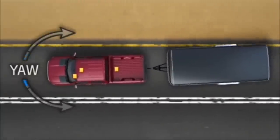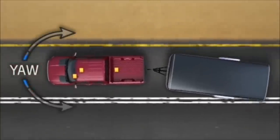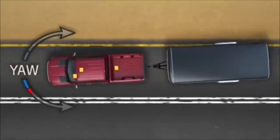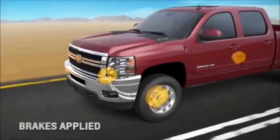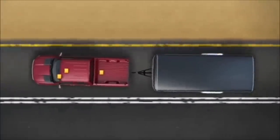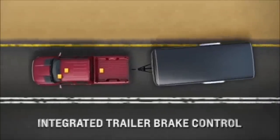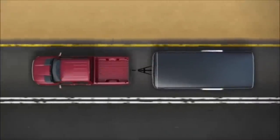When measurements exceed the system's threshold, the Trailer Sway Control helps take countermeasures to eliminate the sway. Trailer Sway Control will automatically apply your Silverado's brakes or reduce engine torque. And if your Silverado is equipped with integrated Trailer Brake Control, the trailer brakes will also be applied. These all help to bring your truck and trailer back on track.